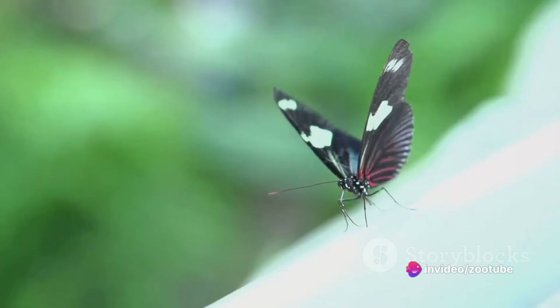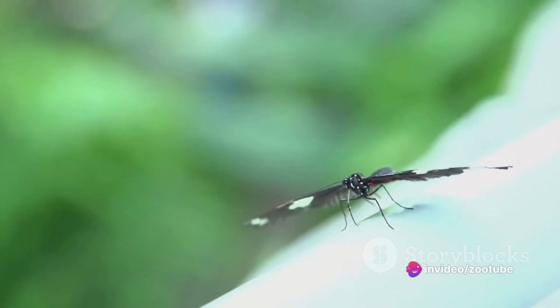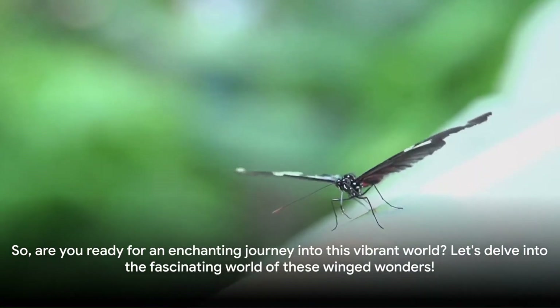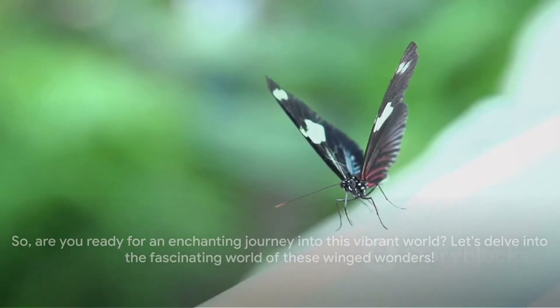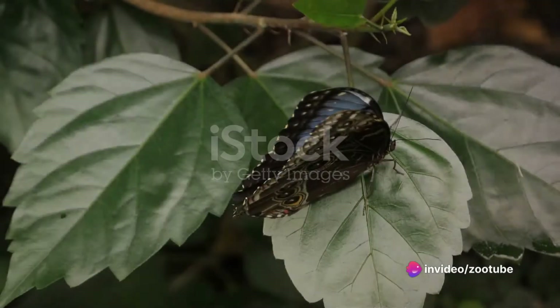The transformation they undergo is nothing short of miraculous, and their diets vary as they transition through these stages. So, are you ready for an enchanting journey into this vibrant world? Let's delve into the fascinating world of these winged wonders.